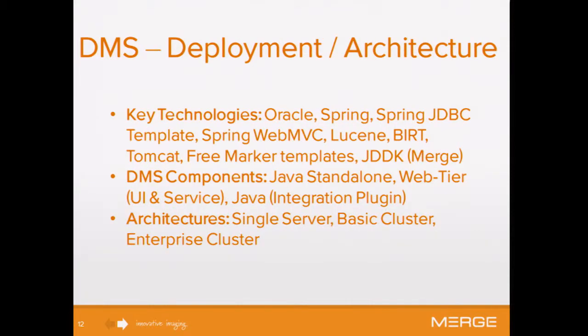Our deployment architecture has key technologies: Oracle, Spring, Spring JDBC, and others. The migration system is composed of a standalone backend service that handles all the jobs, a web tier with a UI layer and a service layer, and a Java integration plugin. Within our backend archive product, we have a plugin that communicates with the migration system. Our archive is deployed on a single server, a basic cluster, and an enterprise cluster model.